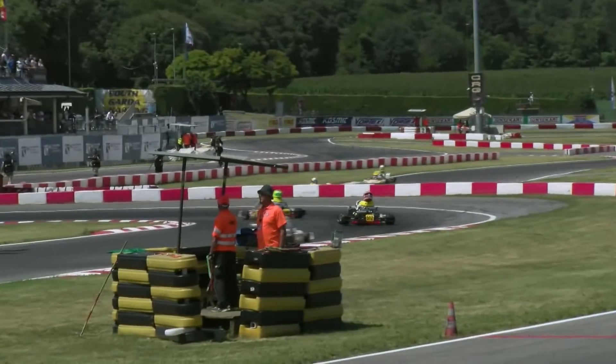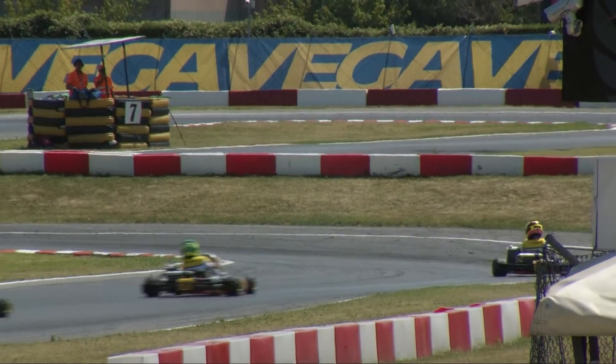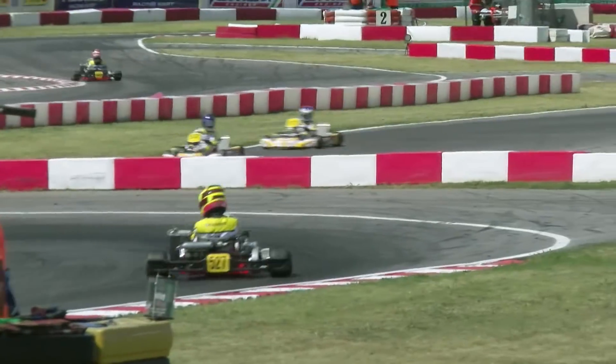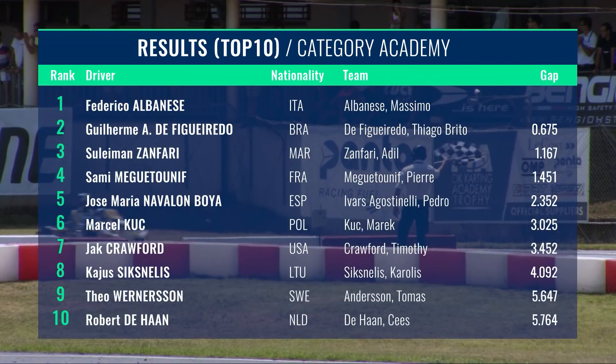Just in case anyone wondered whether Federico Albanese was invincible up front, on the last lap he gave us a nervous reminder that nobody is safe. With a slight lapse in concentration, he seemed to use a get-out-of-jail-free card hidden up his sleeve and managed to escape what could have been a scary end to his run in the lead. Try as they might, the chasing pack were eager to take advantage, but with corners running out, the home hero Federico Albanese had done enough to hold on and win, ahead of de Figueiredo and Zanfari, with Megatounif ahead of new championship leader Marty Boyer of Spain. With that win, Albanese is now just 11 points off the lead, so it's all to play for in Belgium at the season finale.